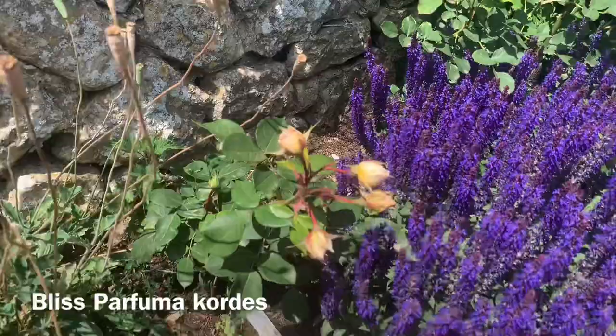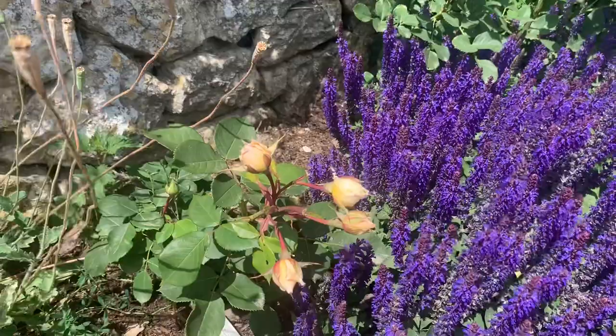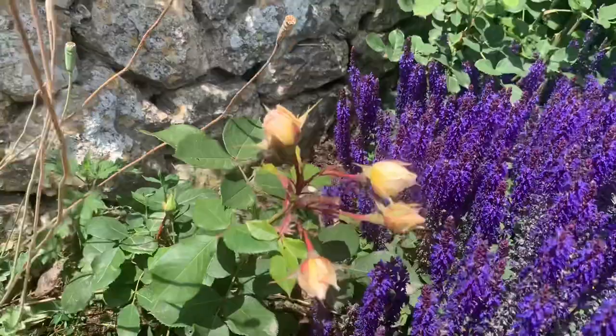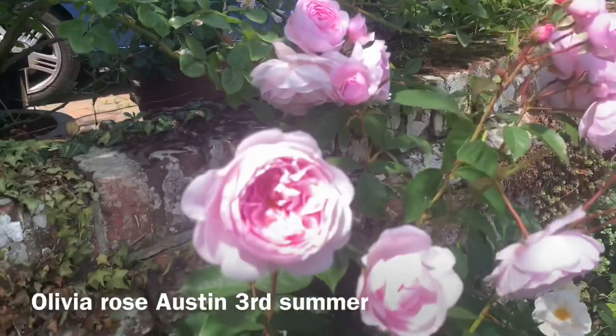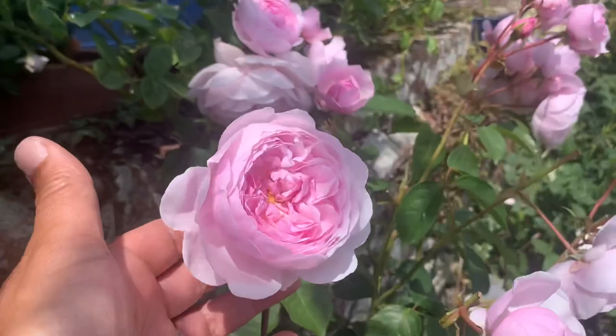Bliss Parfuma — another rose with a very magnetic fragrance, like Boscobel. Light fragrance but very magnetic — lovely flavour to its fragrance. Olivia Rose Austin — lovely.